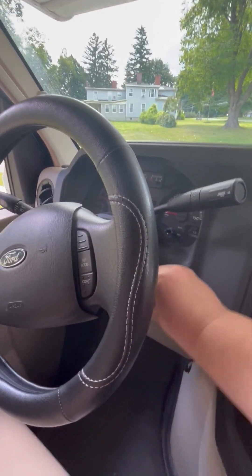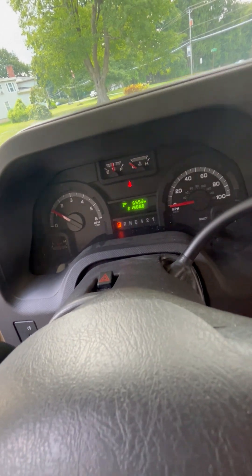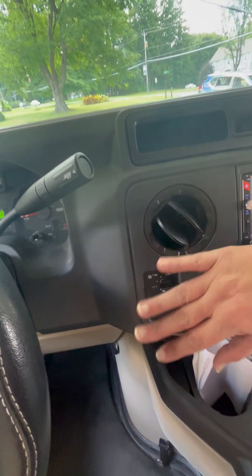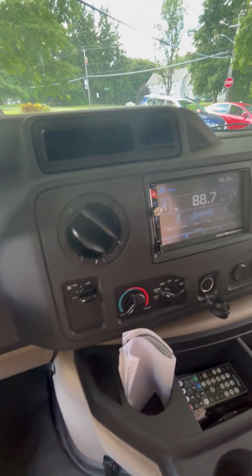Obviously it does run, and you have 21,968.6 miles on it. Air conditioning is wonderful. Heat, I'm assuming, works too — I haven't tried it in a while, but that does work.